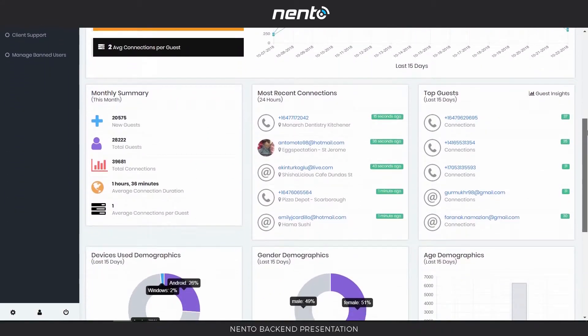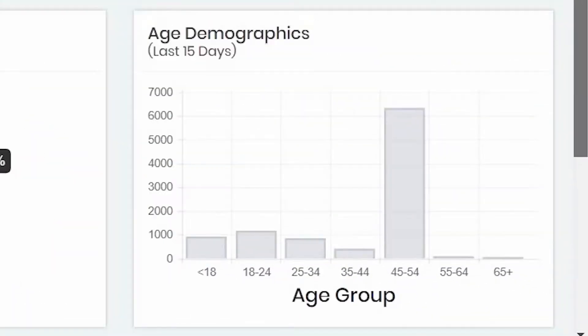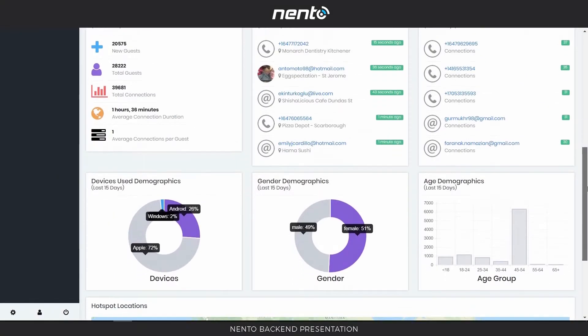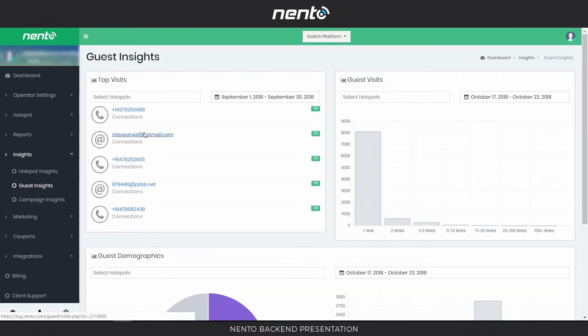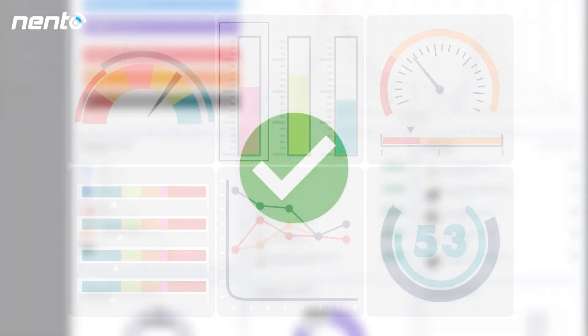The data collected can be viewed on the back end with over 40 reports, such as age, gender, and location. Many other metrics and analytics are also available to ensure your campaigns are successful.